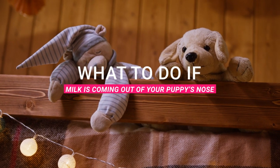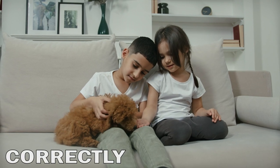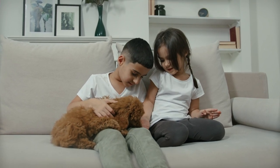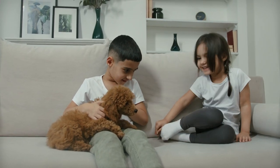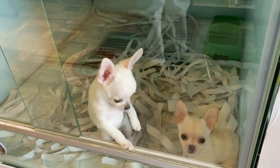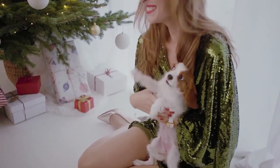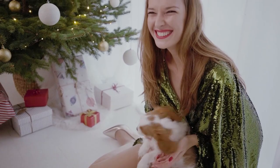Here is what to do if milk comes out of your puppy's nose when nursing. Make sure that the puppy is positioned correctly — they should be upright with their head level with their body, not tilted back. If the puppy's head is tilted back, milk can run down its throat and out of its nose. Use your fingers to gently lift their chin so that their head is leveled.